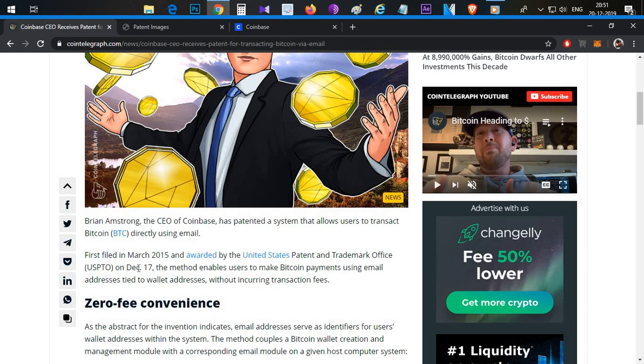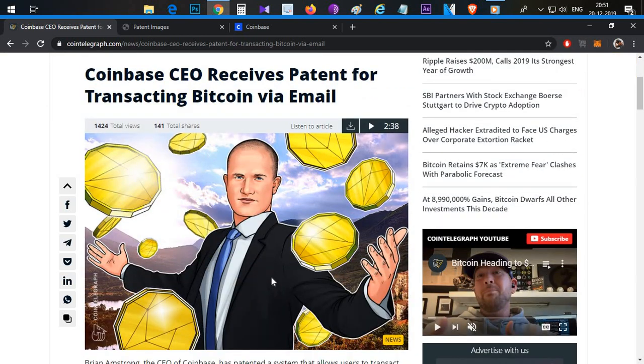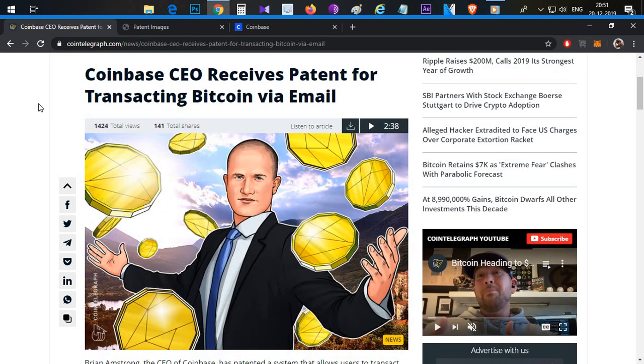This patent was awarded on December 17th, meaning the process was approved — it is a payment process. So Coinbase users are able to send or receive Bitcoin using email. Previously, we had to send Bitcoin to a private and public wallet address.